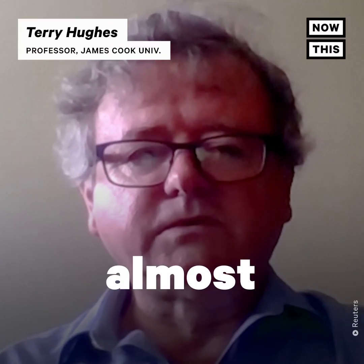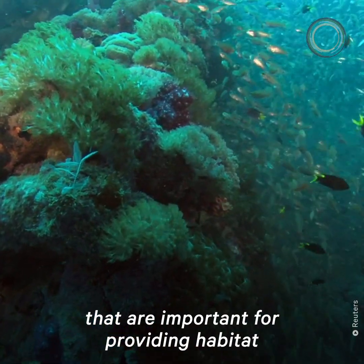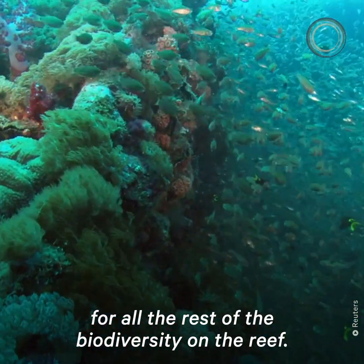Coral cover has declined almost everywhere. The mix of species has changed. There are far fewer three-dimensional corals that are important for providing habitat for all the rest of the biodiversity on the reef.